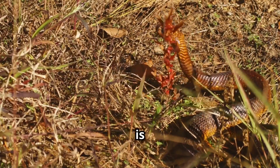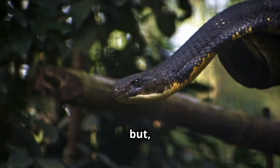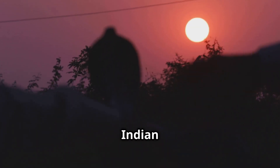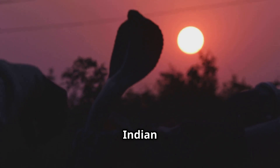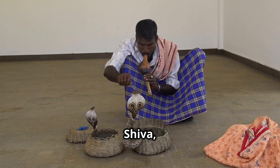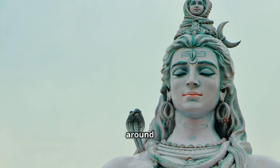Cultural significance. The King Cobra is respected for its size and power but doesn't hold much religious significance. The Indian Cobra, on the other hand, is deeply rooted in Indian culture and mythology, often associated with Lord Shiva, who is depicted with a cobra around his neck.